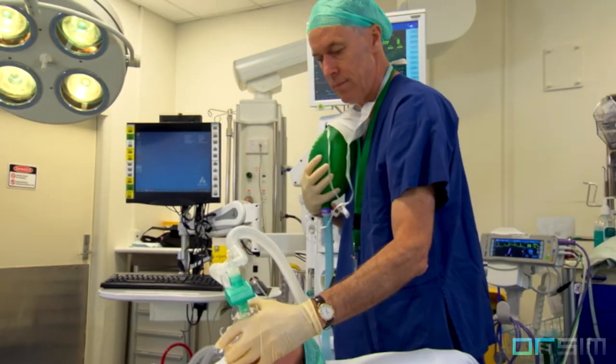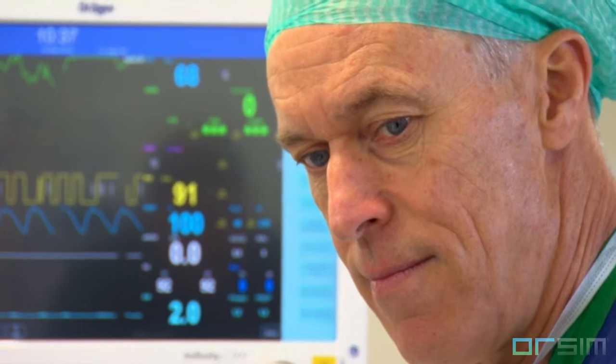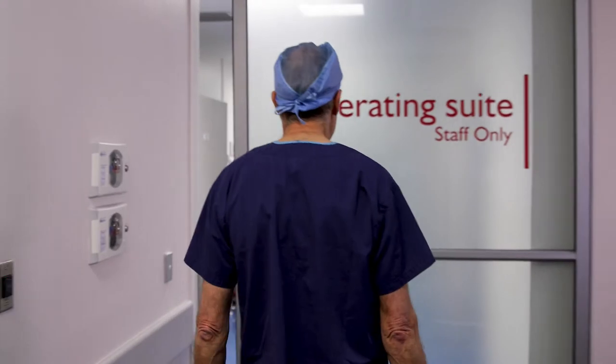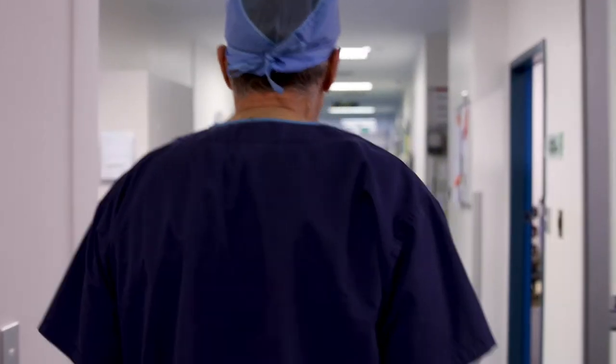Developed by a world-leading specialist in airway management, an associate professor of anesthesiology, who has extensive experience in practicing on the most extreme and challenging airway cases.